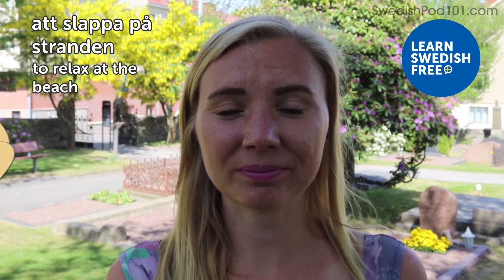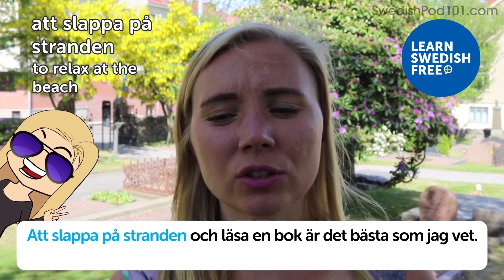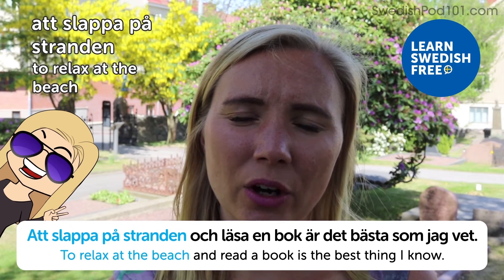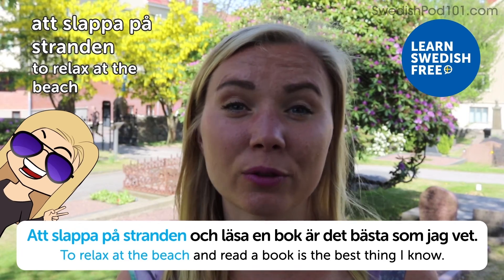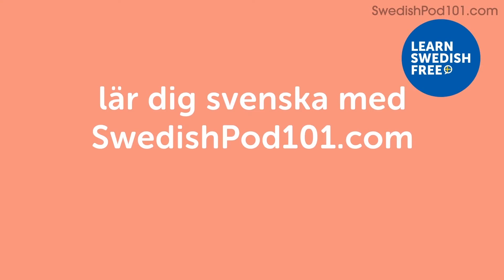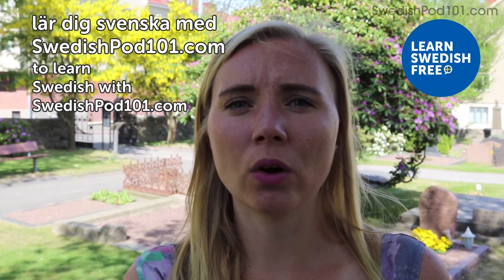Att slappa på stranden — to relax at the beach. Att slappa på stranden och läsa en bok är det bästa som jag vet — to relax on the beach and read a book is the best thing I know. I'm a bit too restless to read on the beach for too long, but I love doing it for a while. When we have a beautiful summer day in Sweden where you can go to the cliffs and dive into the ocean, that's one of my favorite activities.